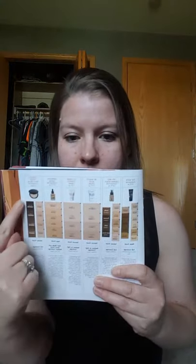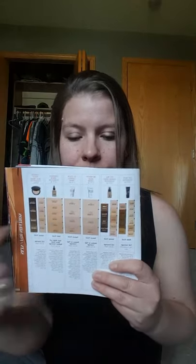Good afternoon, happy Thursday! I want to talk about foundations. There are six different kinds that Farmacy offers — I have my little reading cheat sheet here. I'm going to go through each one, talk about what skin type it's for, and how to get color matched so you get the right color. I'm going between the catalog and the actual color chart.